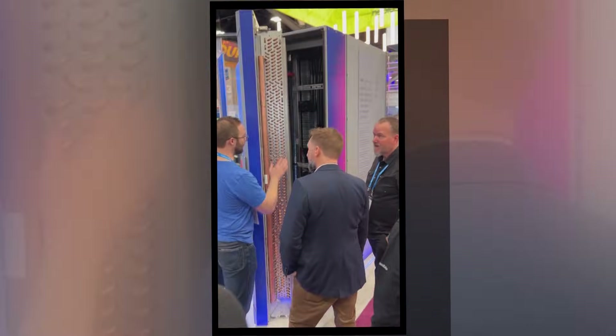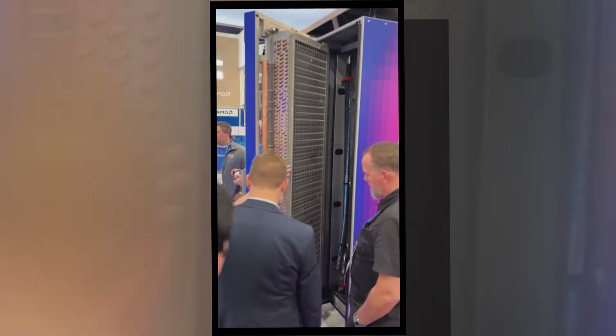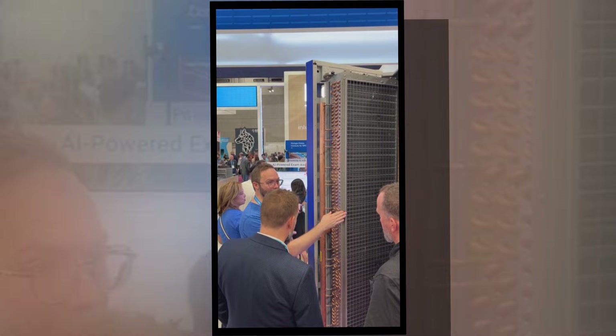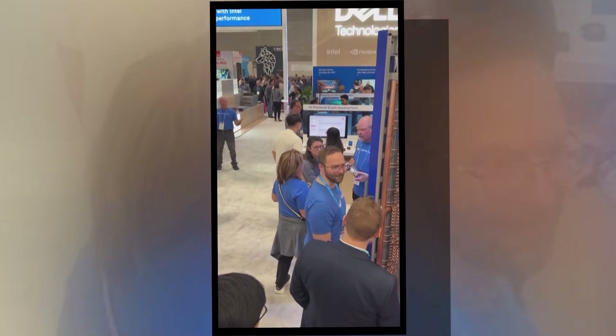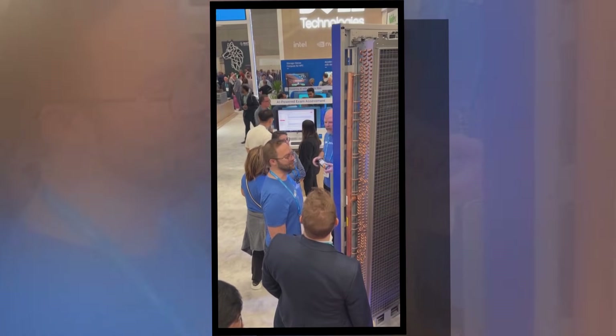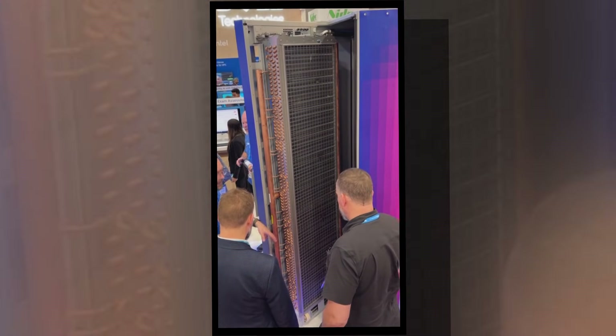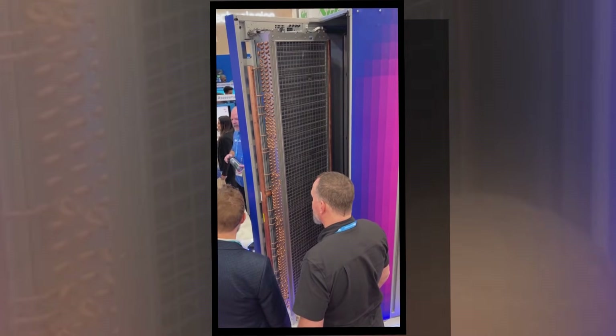When Horizon switches on in 2026, the impact will be immediate and wide-ranging. The Texas Advanced Computing Center expects hundreds of research projects in its first year alone. Some of the early projects will be in disaster resilience — doing better hurricane forecasts, better storm surge forecasts — all things that have impacts, particularly on the Texas coast.